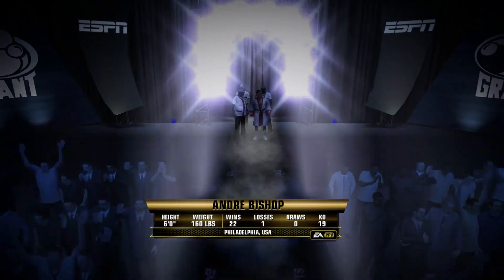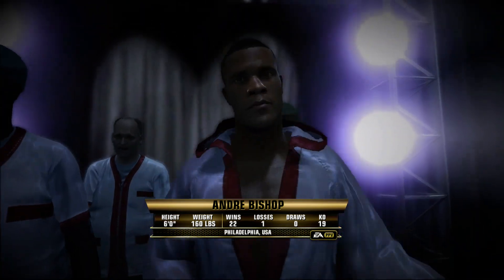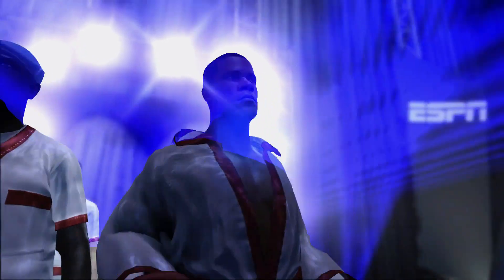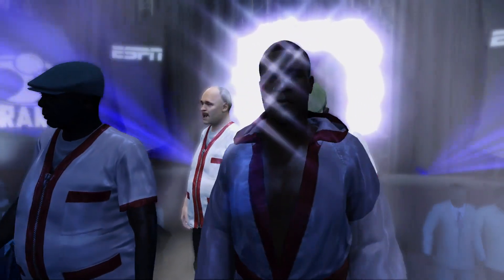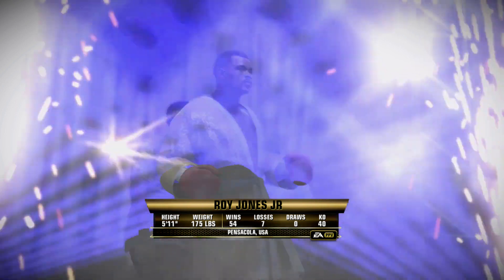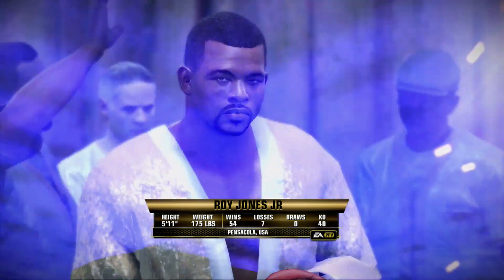Bishop's making his way to the ring now, and you can see how focused he is on the task at hand. Roy Jones Jr. is on his way to the ring. Boy, he looks confident. We've seen it many times with him through the years, but tonight he's bubbling with confidence.